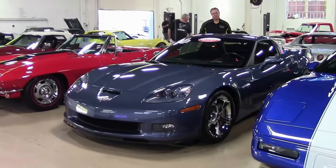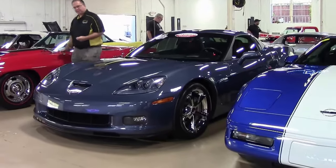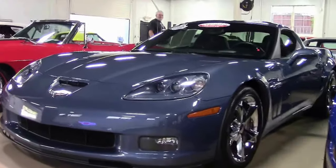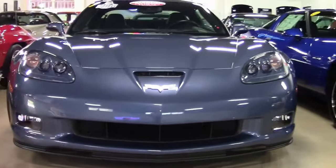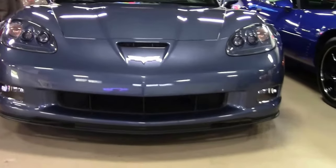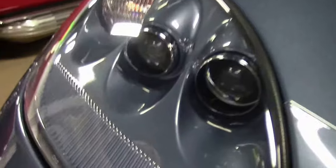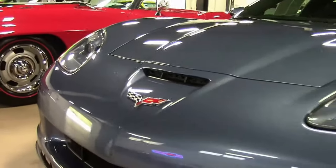2012 marked the 100th anniversary of Chevrolet. This is a supersonic blue 2012, one of only 428 Grand Sport coupes. In addition to that rarity, this is a 4LT. We'll go over that in the interior here in just a moment. This '12 has 16,000 miles on it and shows exactly like it should.